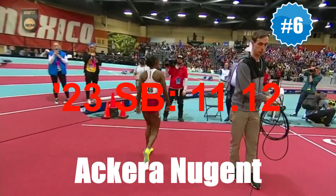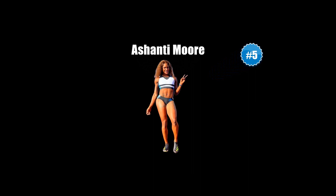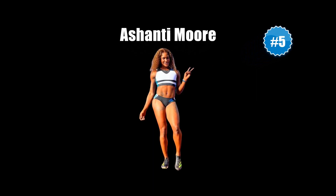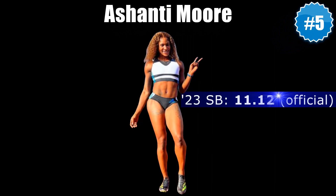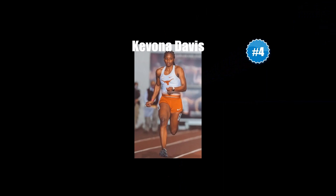At number five is Ashanti Moore, whose 11.10 at the Adidas Atlanta City Games would have equaled her two-year-old PB if not for the fact that the temporary track was uncertified. No worries though — the gifted ex-Hydel athlete's official 11.12 season's best, into a headwind at that, to win her section at the Michael Johnson Invitational where she defeated the likes of Abby Steiner and Anavia Battle, suggests that an 11.0 clocking is just around the corner.